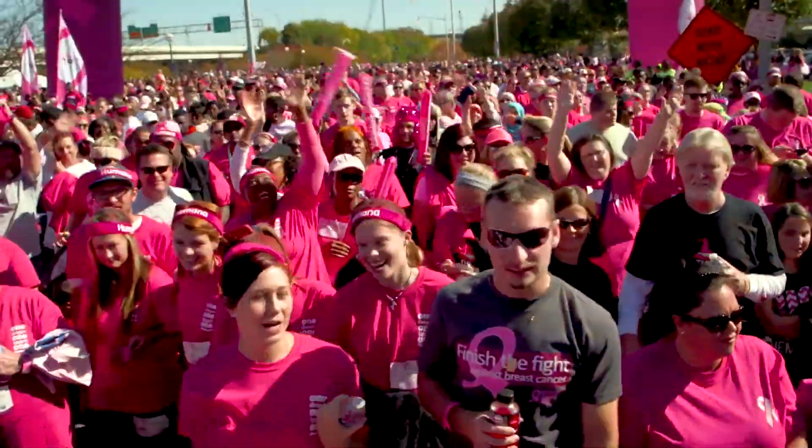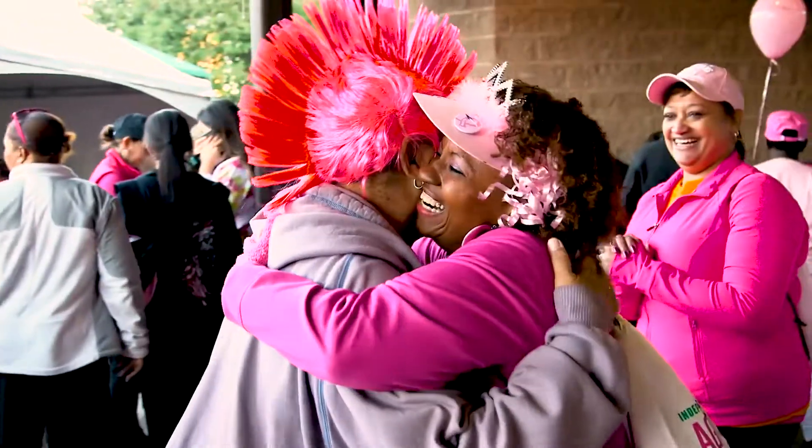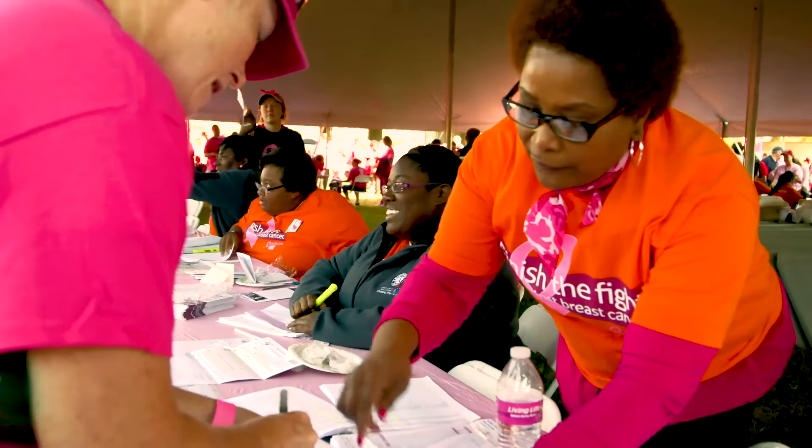We touch millions of lives every year. Everyone that volunteers for us has been impacted by cancer.